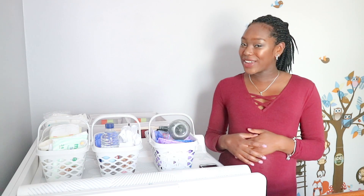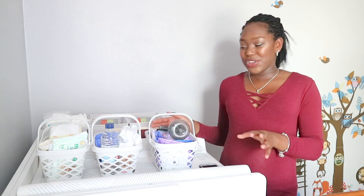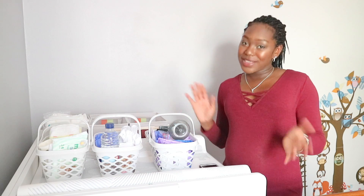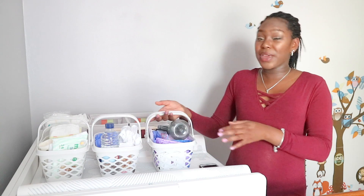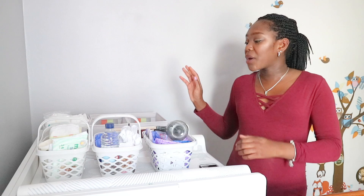Hey guys, welcome back for another video. I'm here with another baby-related video. If you're enjoying these videos, definitely give this video a thumbs up and check out my other baby-related videos. Today I'm just going to show you these little stations I've made for doing things related to the baby around the house — portable stations so that wherever I am, I can easily pick one up and go where the baby is.